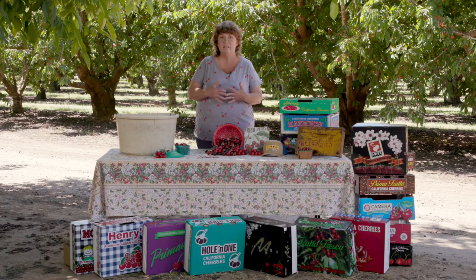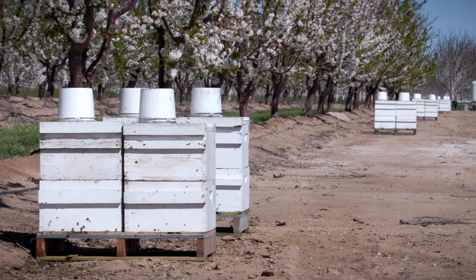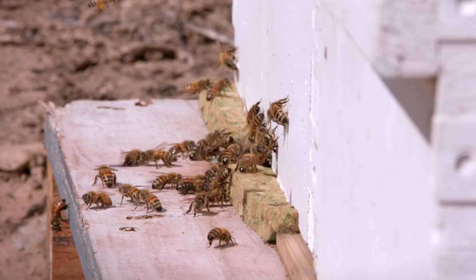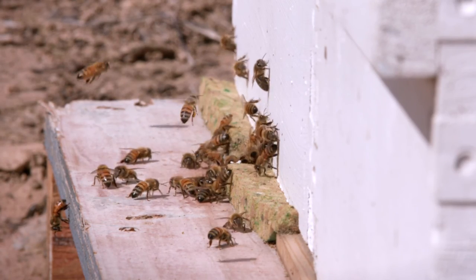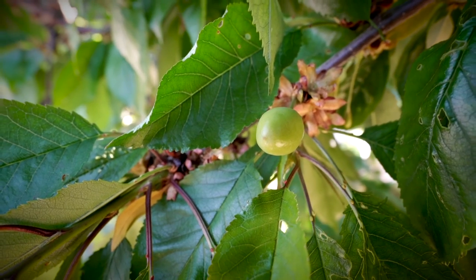If it's foggy, rainy, sleet, or freezing, the bees don't like to come out of the boxes and so your crop is in danger. If all goes well and the bees got to pollinate your crop, the petals start falling off of the trees and you'll start seeing little green buds that are cherries.